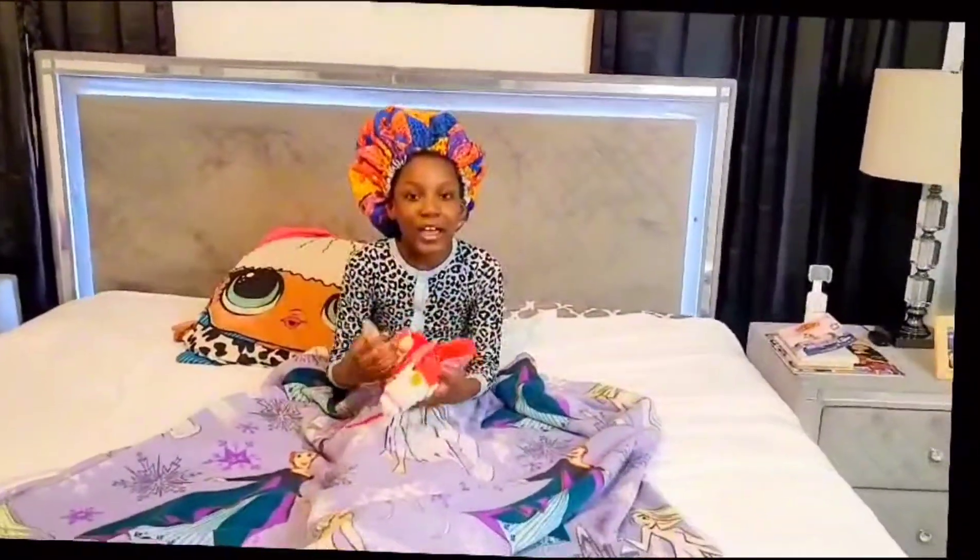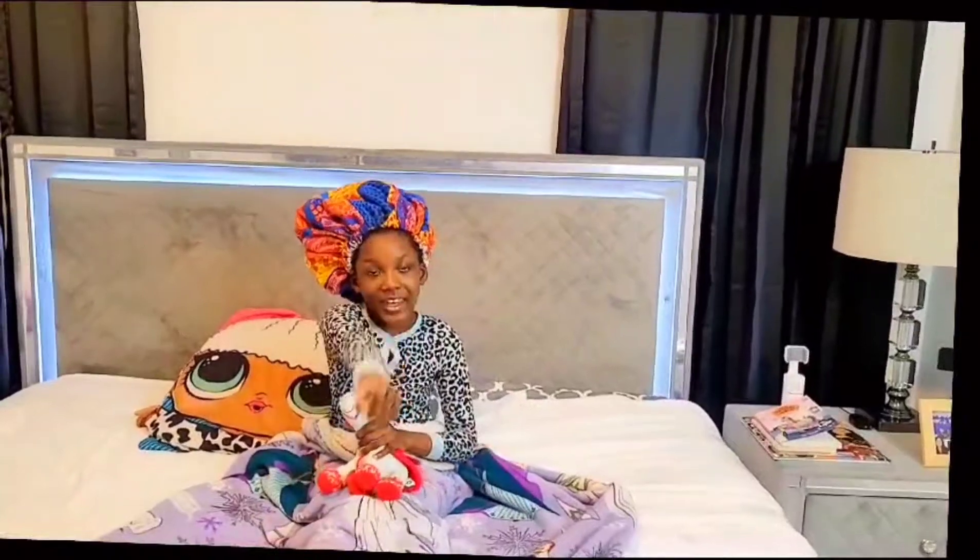Hi guys, welcome back to 'Can I Survive.' You guys are gonna be getting ready with me.